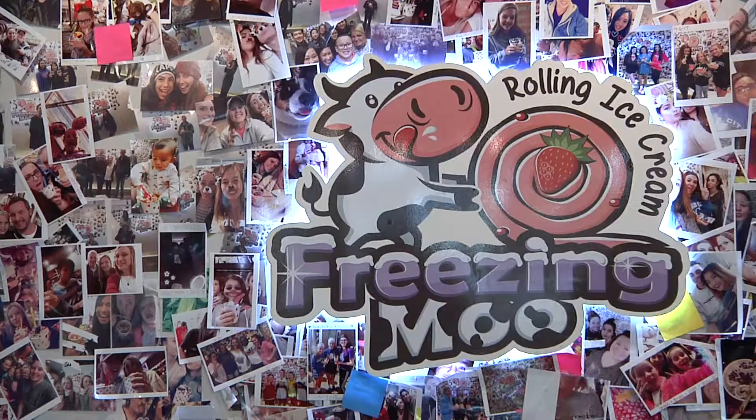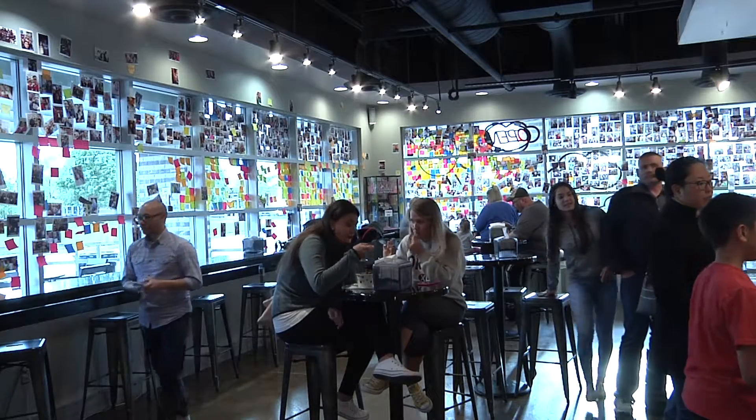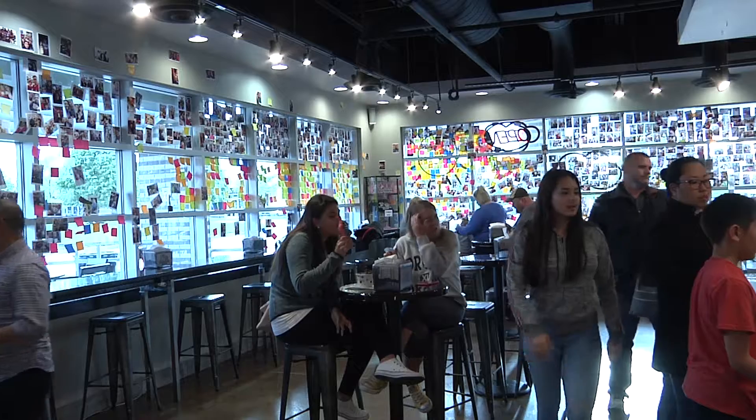Summer is on the way and you may be tired of the same old ice cream. If you're looking to try something new and exciting, Freezing Moo may have a creation for you.